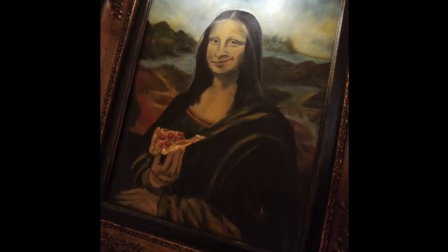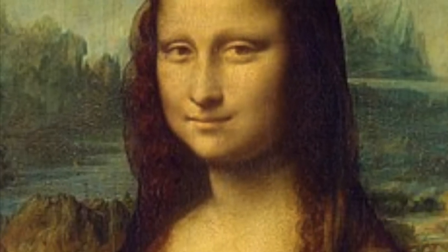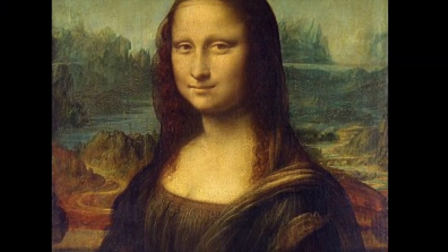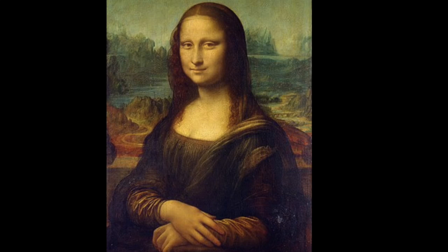One of the most publicized pieces of art in the restaurant is this remake of the Mona Lisa. The Mona Lisa was originally created by Leonardo da Vinci in 1517 and is quoted as the best known, the most visited, the most written about, the most sung about, the most parodied art in the world. The parody of this art that lives in Joe Bologna's obviously has some differences from the original. From the half-eaten pizza in her right hand to her exaggerated smirk, Mona Lisa appears to enjoy pizza just as much as the Lexington locals who make visiting Joe Bologna's part of their weekend routine.